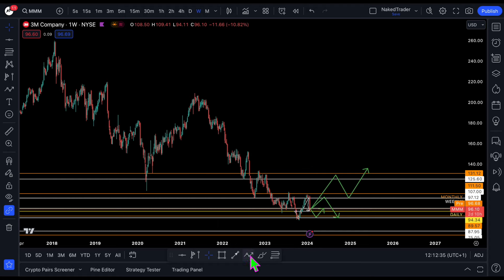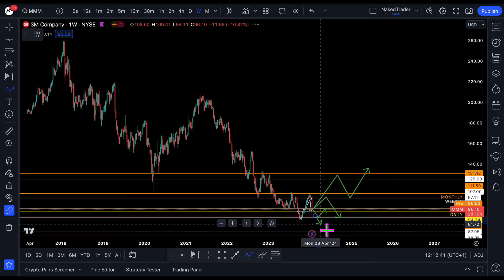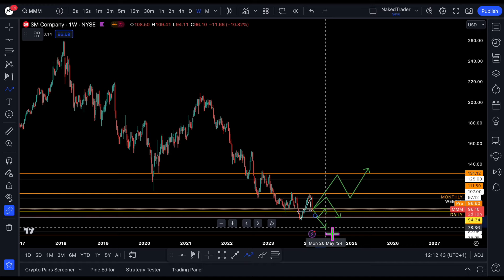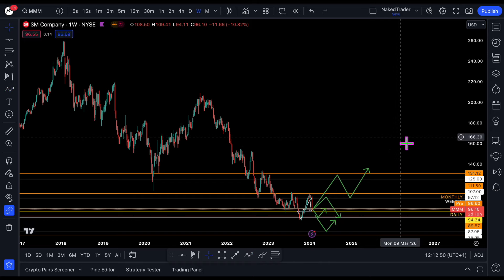And if it goes lower then I will wait for the next test, somewhere between 75 and 71, trying to go up from there. So four possible scenarios for 3M. If you have any requests just drop them in the comments below. Enjoy your Wednesday, don't forget to subscribe, join Team Naked Trader, and I'll see you guys Sunday — enjoy, bye bye!